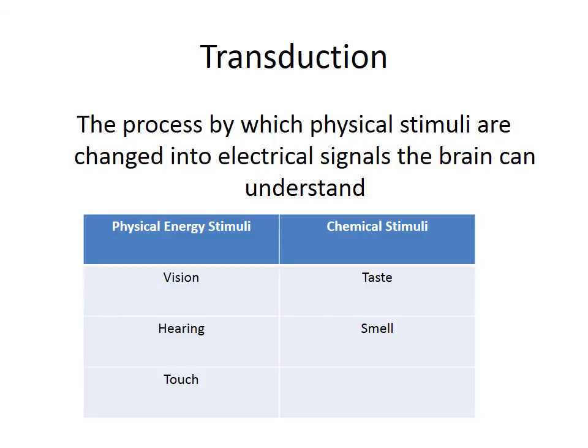Transduction is the process by which physical stimuli are changed into electrical signals the brain can understand. We found there were actually two different kinds of stimuli: physical energy stimuli like light waves, vibrations, and mechanical pressure — and also chemical stimuli. For vision, hearing, and touch, we were taking light waves, vibrations, and physical pressure and changing those into electrical signals the brain could understand. For taste and smell, we were transducing chemical signals into electrical signals. Vision, hearing, touch, and taste all routed their signals through the thalamus and onto the appropriate part of the brain to be decoded. Smell, on the other hand, routed its signals directly to the olfactory bulb, bypassing the thalamus altogether.